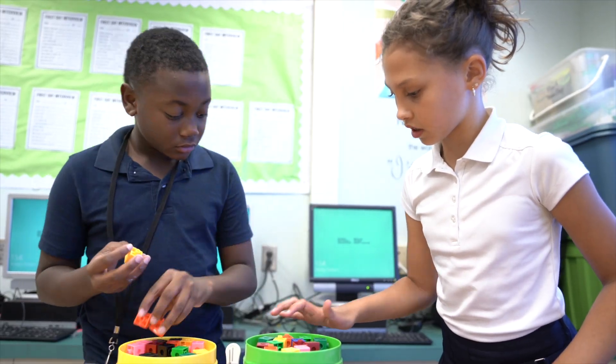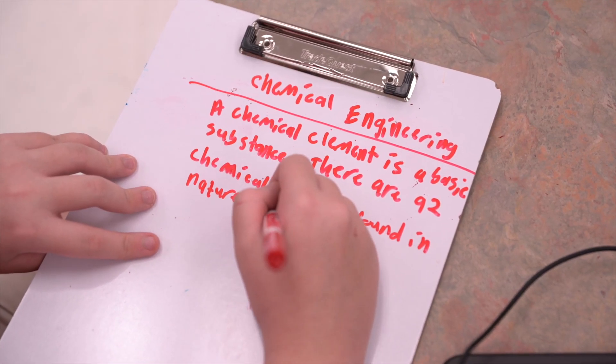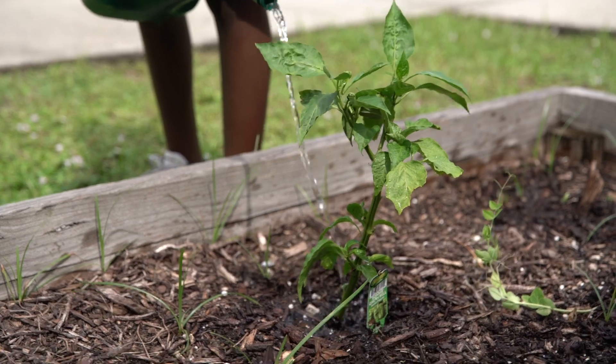By providing hands-on experiences and integrating content areas through scientific exploration and problem-solving, we allow our students to dig deep into learning and get hands-on engagement in a way that they can see the impact they can have on their environment and our world.